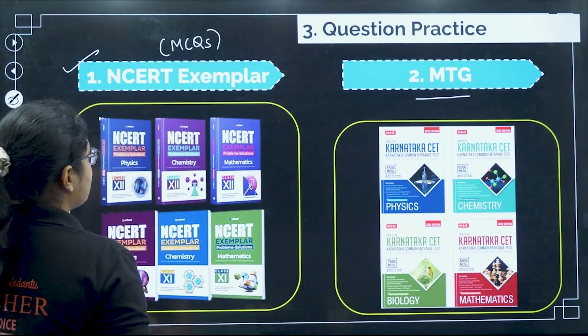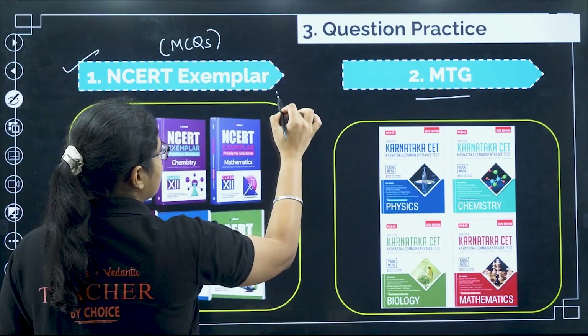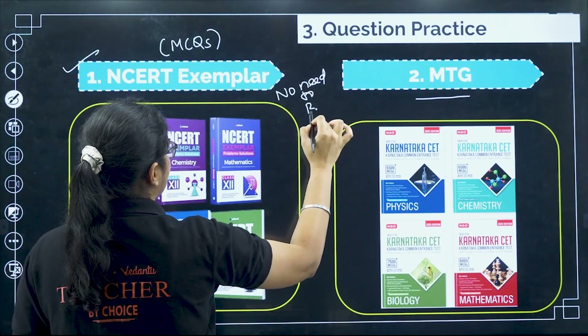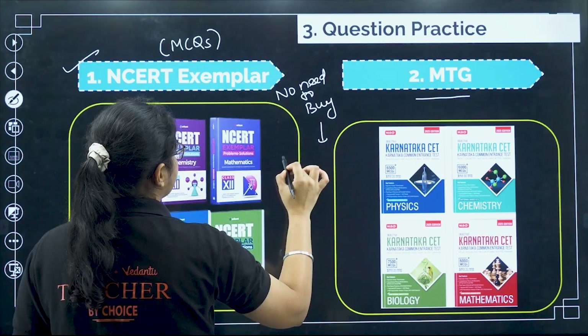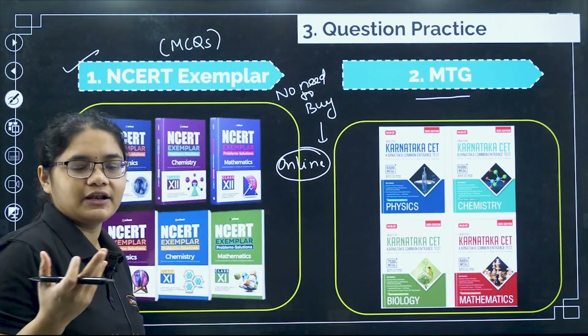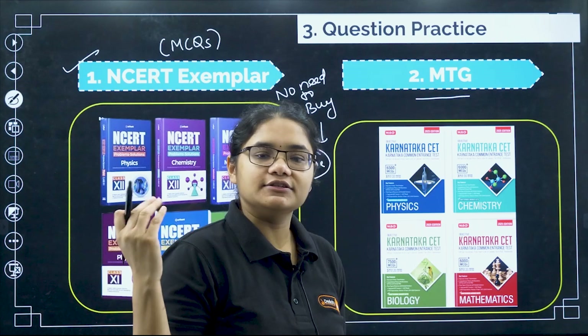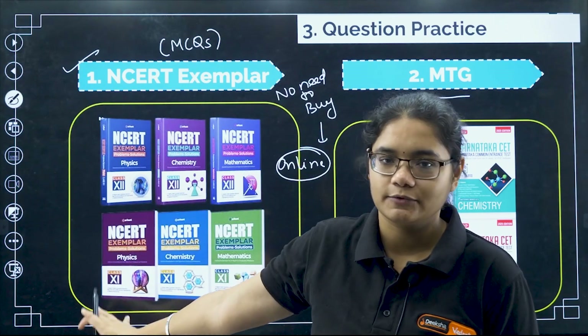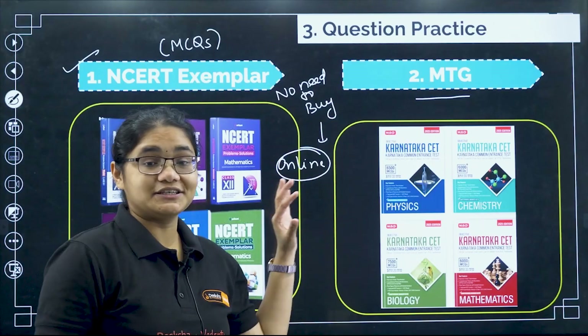One more thing — for NCERT Exemplar, there is no need to buy the physical book. You can use online resources, take the online book, and solve the MCQs. There will be around 15 to 20 questions in each chapter that you can solve online — it's fine, you don't have to purchase it. So that covers question practice.